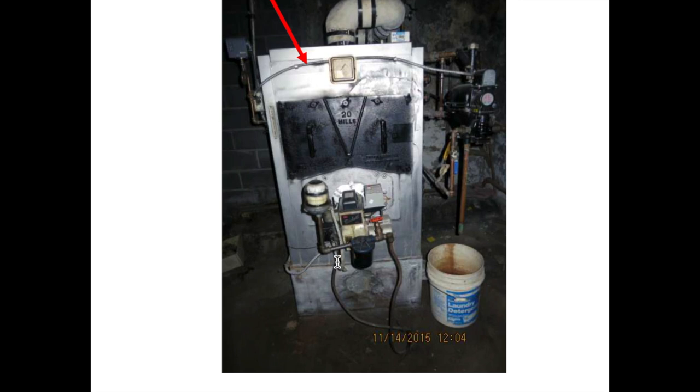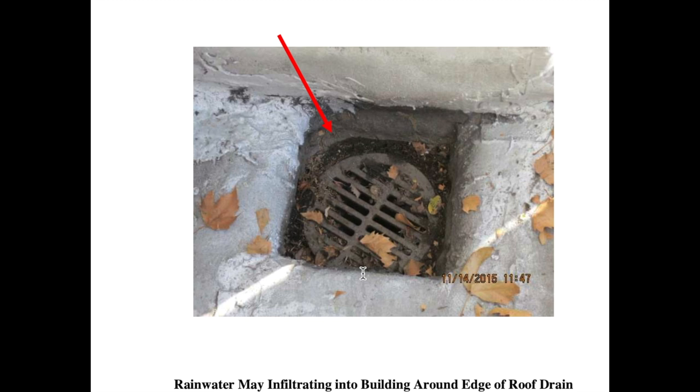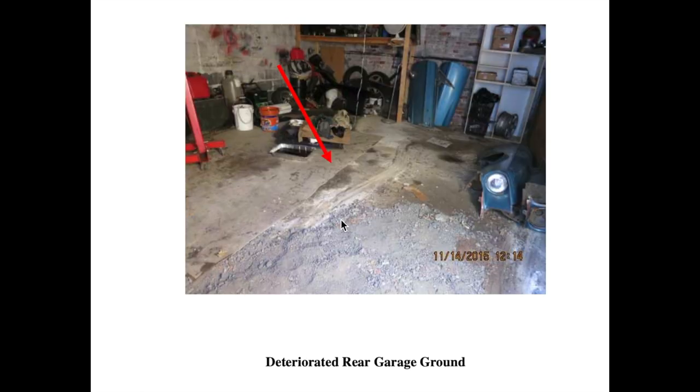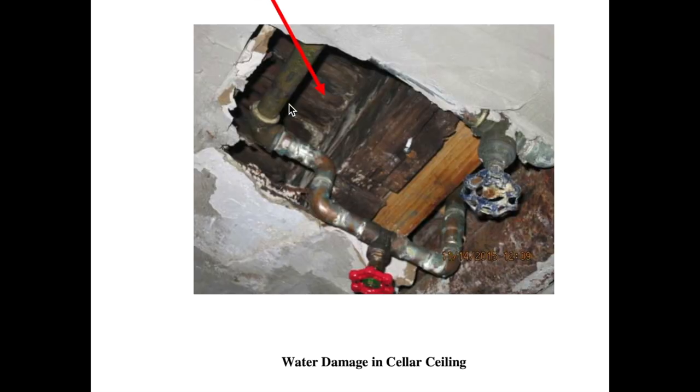I ended up getting rid of that one boiler and installing four separate boilers for each unit. There's just water damage, the paint was pretty much falling off the ceiling, there was an issue with the drain, and the garages in the back were in pretty bad shape. Just little things here and there — more pictures of just how nasty the basement was.